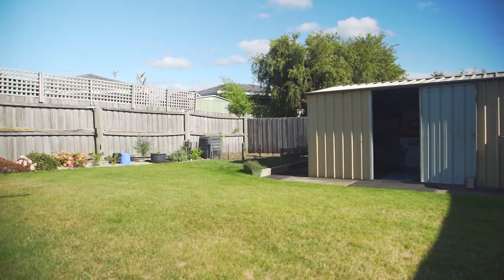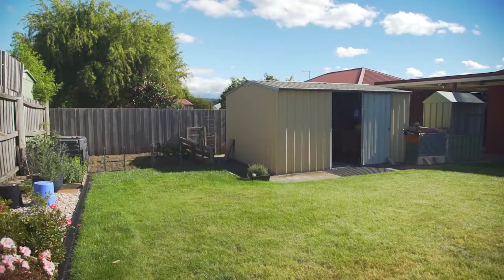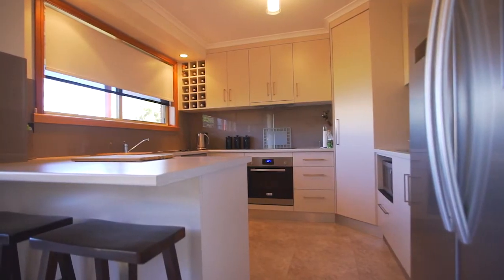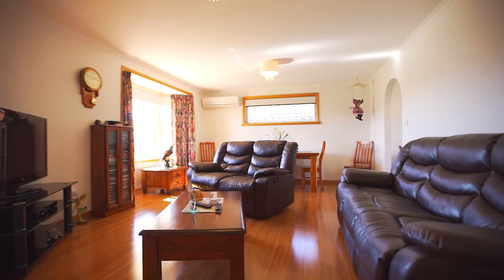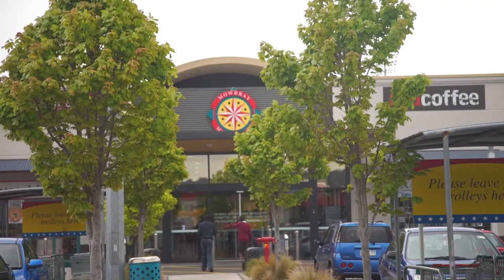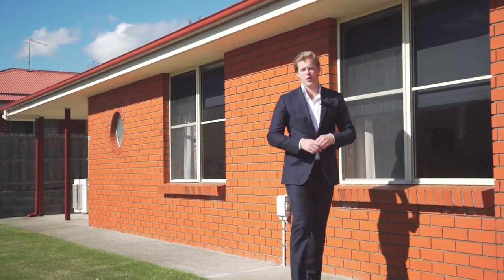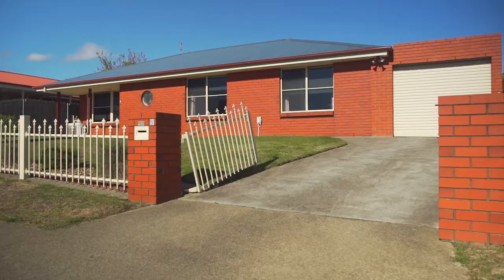The backyard is flat and really low maintenance, with an undercover patio and garden shed. This home is perfect if you're a retiree, investor, or a first home buyer just looking to enter the marketplace. Within minutes to the Mowbray Shopping Centre, golf club and bus routes — if you're after a sturdy, well-looked-after home, you're going to really want to consider this property.